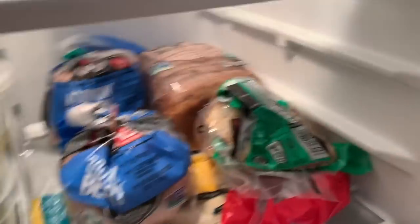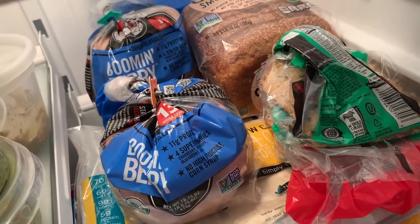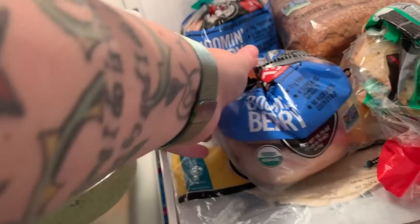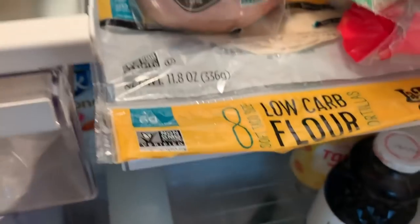It's our little bread corner — his and her bagels. Dave's bagels. For some reason Jared has two pieces of bread here, just the ends. Dave's bread. Some low carb tortillas.